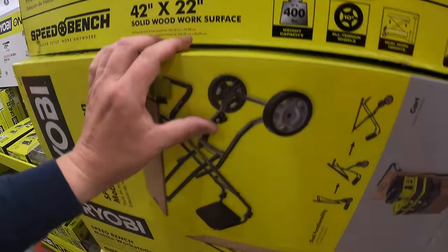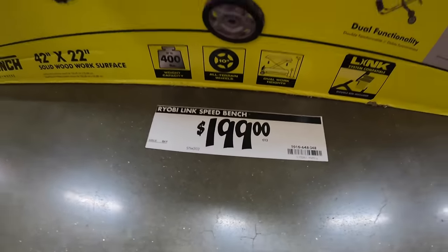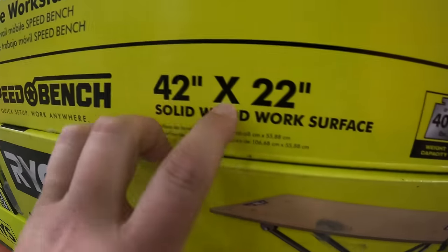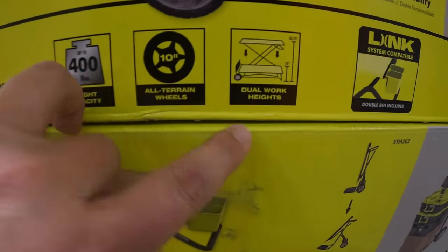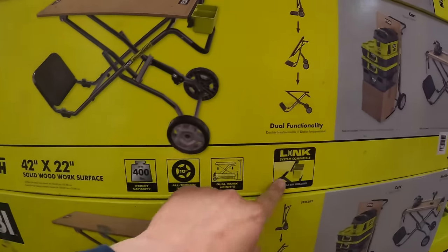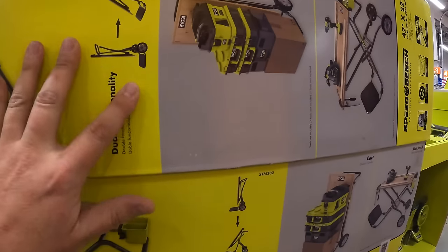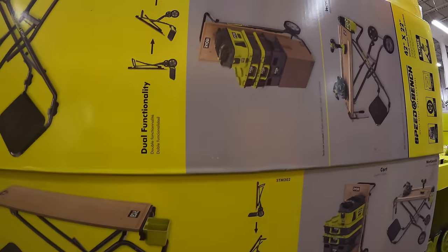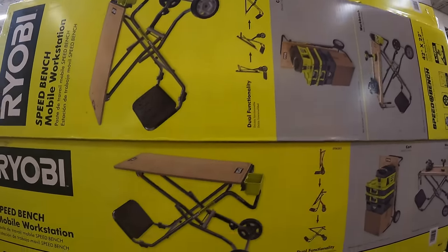They do have $199 for the Ryobi LINK speed bench — 42 by 22 inches, up to 400 pounds, 10 inch wheels, dual work heights. It's a link system, which is actually extremely interesting. Ryobi did make a bunch of LINK accessories that not many people talk about, and they've majorly expanded the link system.